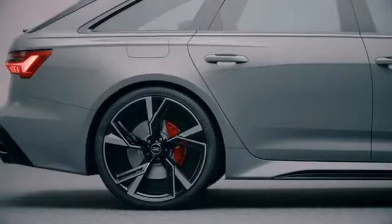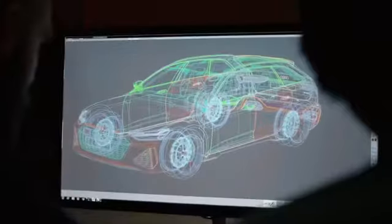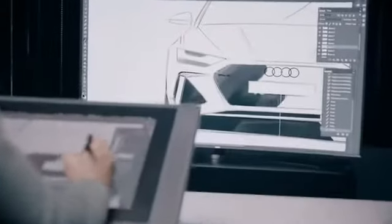When you're totally into cars, you know all the little things that are different that other people maybe don't see. When we're doing the RS6, it really feels like a designer dream come true because it finally has the proportions that we're always striving for.